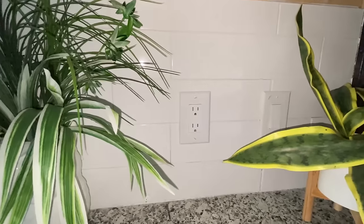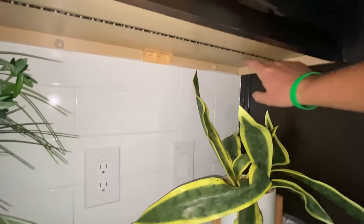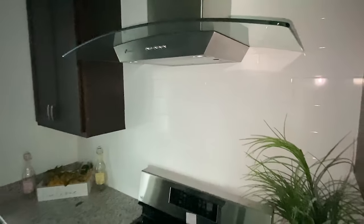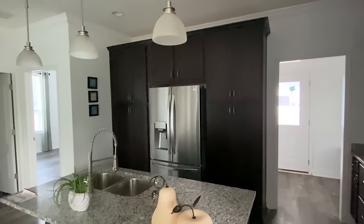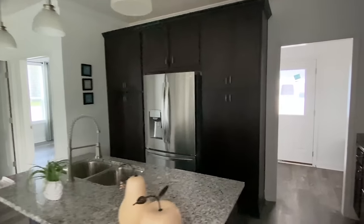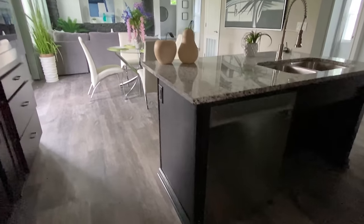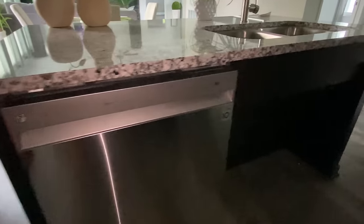We don't have power on but you can tell we've got under-cabinet lights here. We've got this beautiful backsplash ceramic tile — let me give you a close-up of that.